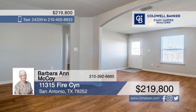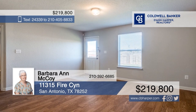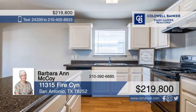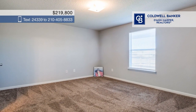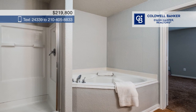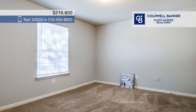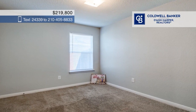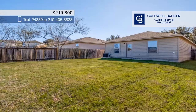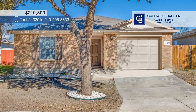Welcome to this beautiful home in the Canyon Crossing Subdivision. This residence boasts an open floor plan with vinyl flooring throughout the living areas and an island kitchen with stunning white cabinetry. Three bedrooms include a primary en suite with a large soaking tub and a spacious walk-in closet. The large backyard offers plenty of room for outdoor activities or creating a tranquil retreat. Laundry facilities are conveniently located in the garage. Check it out with Barbara Ann McCoy.